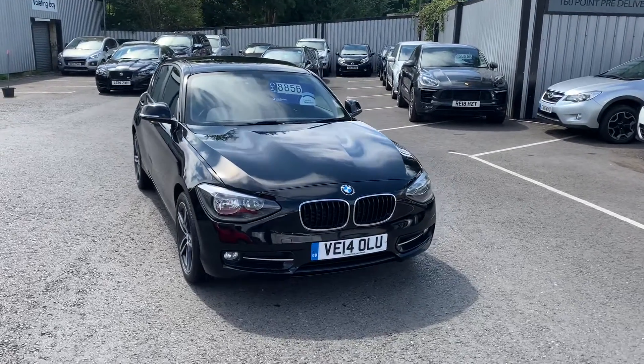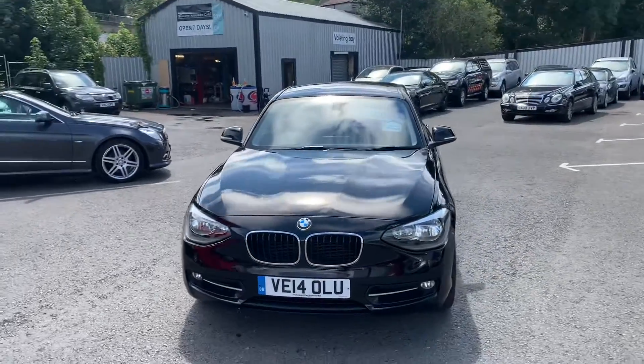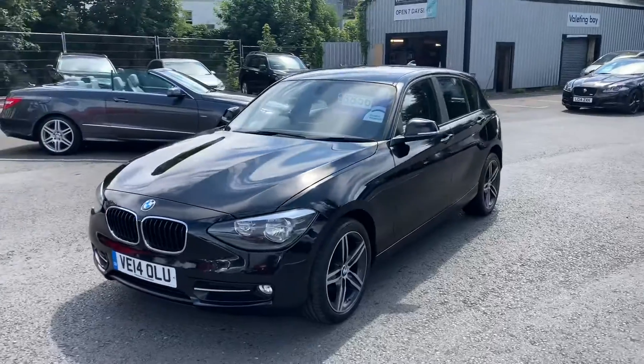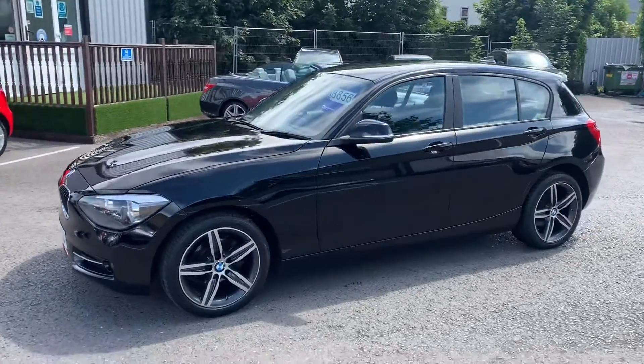Hello, Harry here from Quality Assured Cars in Bristol, just doing a quick video on our BMW 1 Series on a 2014 plate. The vehicle is in really good condition throughout, just doing a quick video to give you guys an idea of what condition the car is in.